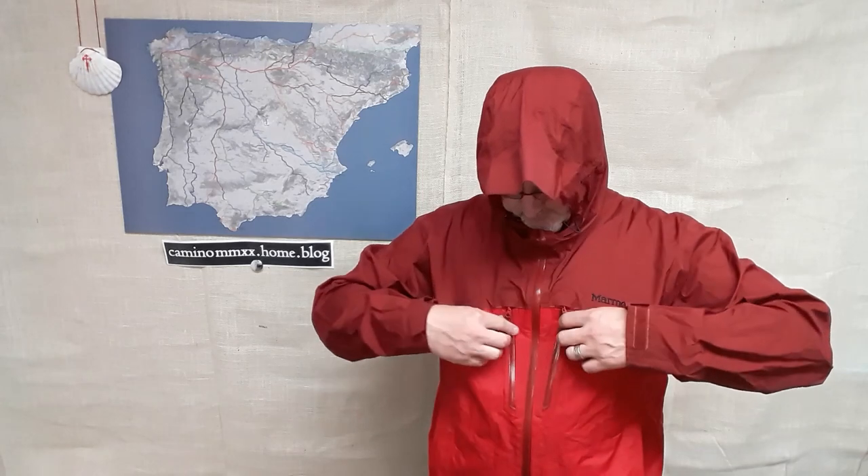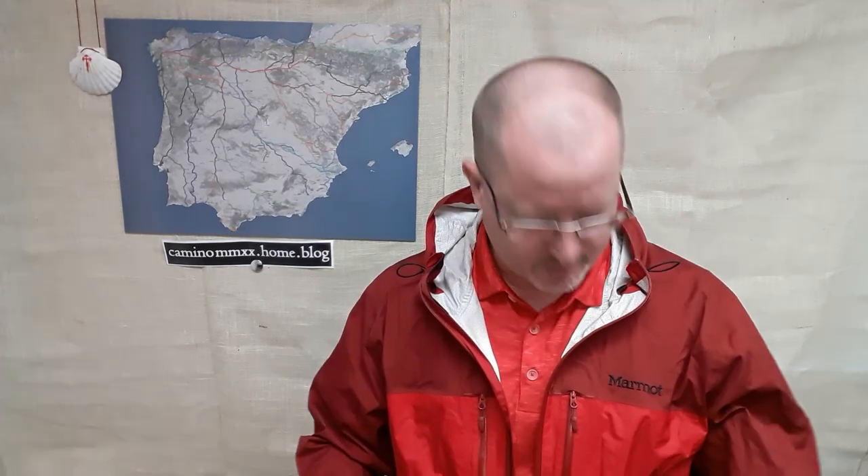Two pockets on the side. This one actually has not one but two Napoleon pockets on the front. Sealed zipper and pit zips for ventilation. This is the Marmot Precip — it makes pretty much every top 10 list I've ever seen, and it's often at the top of the list, especially because it comes in at about a hundred dollars, but usually less. They're just great jackets.